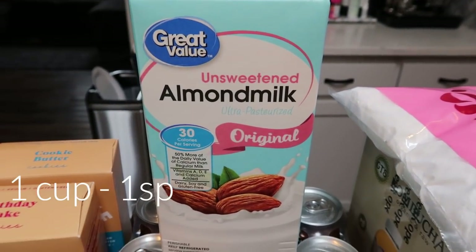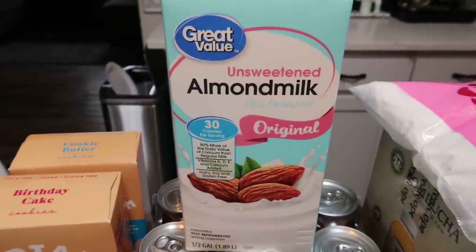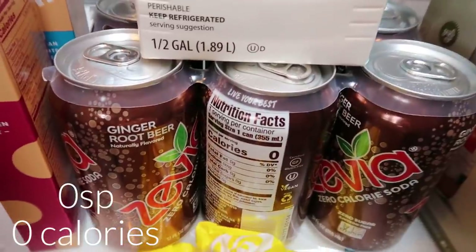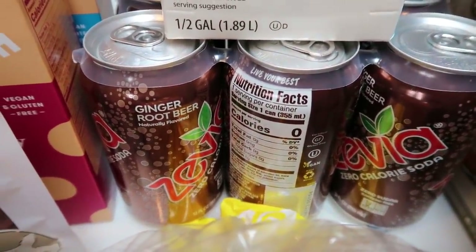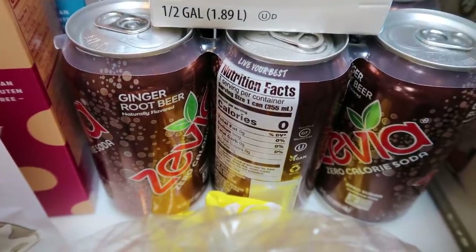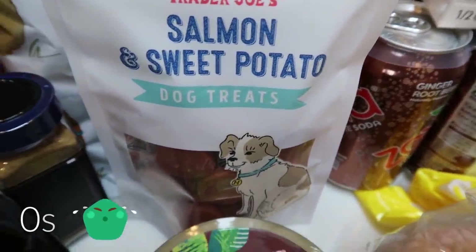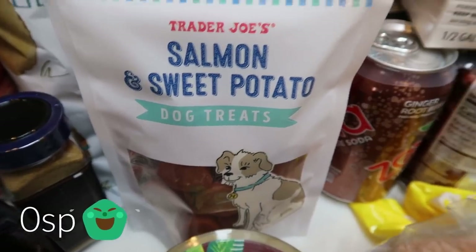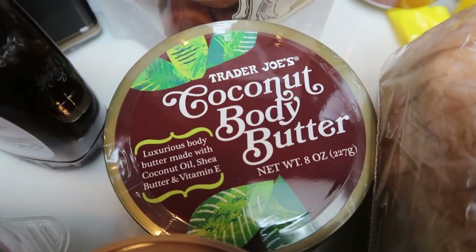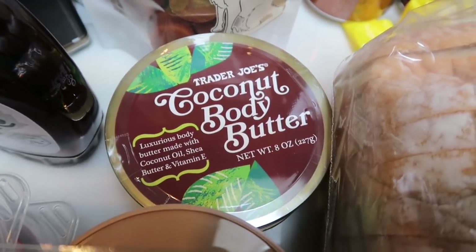A restock on my Great Value unsweetened almond milk — I really like this one and love that there's no carrageenan and no natural flavors, and it's super affordable. I've been using a lot of almond milk in smoothies and protein shakes. At Target I grabbed a six-pack of Zevia ginger root beer. Fred Meyer, which is a Kroger store, is the only place I've seen Zevia in larger packs at a better price, but I wanted some to make it through the week. At Trader Joe's I grabbed the salmon and sweet potato treats for the dogs — my dogs can't have chicken or grain, so these are a great option. I also grabbed the coconut body butter — about $5 for a big container. Highly recommend if you have a Trader Joe's near you.